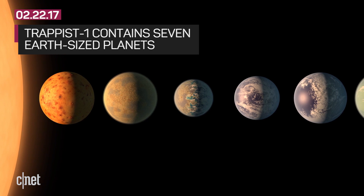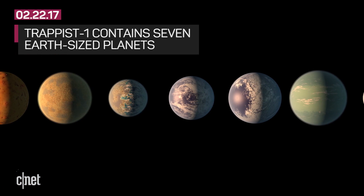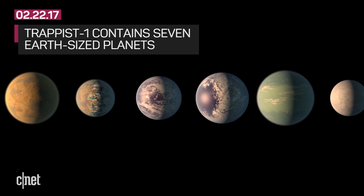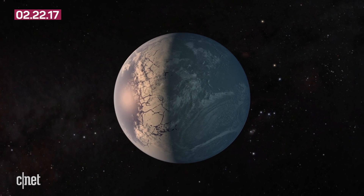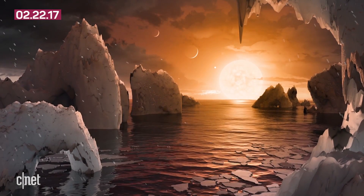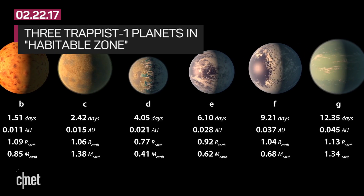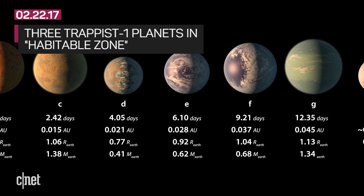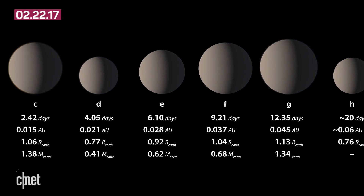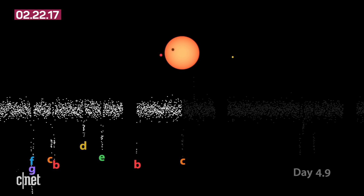NASA announced they discovered a system called TRAPPIST-1 that has not one, not two, but three planets that fall into what they call the habitable zone. That's when planets are in an area that isn't too hot or too cold and potentially have the ability to support life as we know it. All seven known planets in the system are Earth-sized, and they're also much closer to the star at the center. TRAPPIST-1 is that star, and it's much smaller and cooler than our sun.